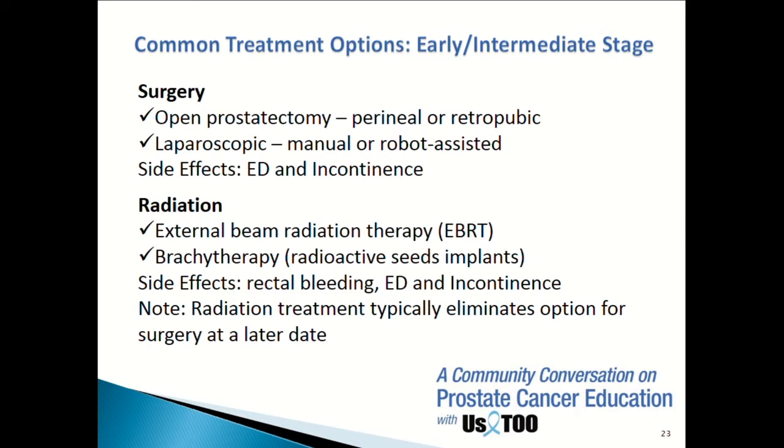The two biggest side effects of robotic surgery are erectile dysfunction and incontinence. Incontinence is actually very rare and typically temporary. You will leak or have to wear a pad for a few weeks to a few months, and eventually that will go away.